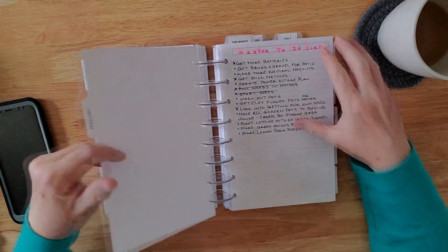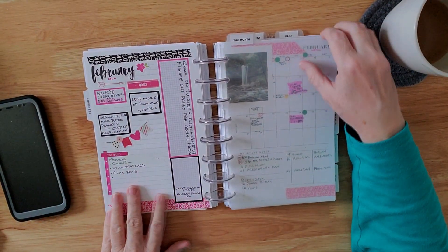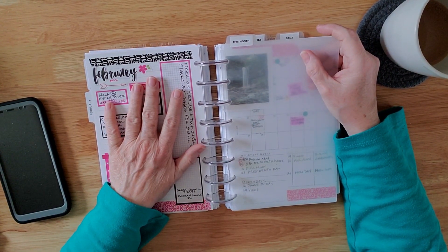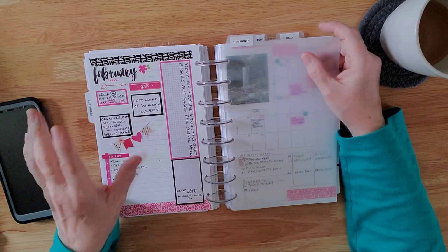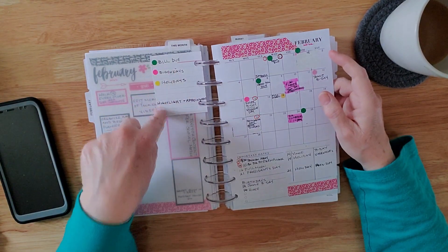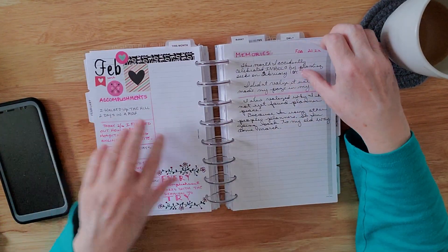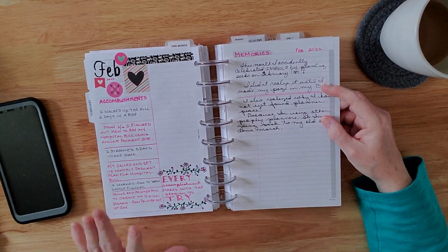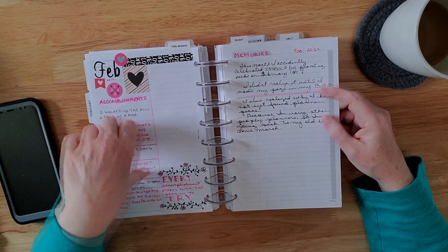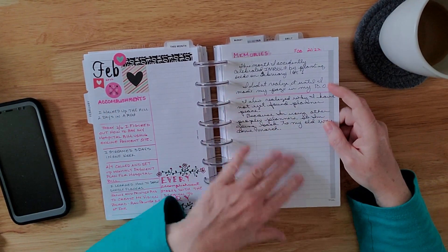First of all, we still have our February and our master to-do list up front. We still have our page that tells us what's going on this month. We have our monthly view, and that tells me what the little dots are for. And then we have our accomplishments — it's a new addition — and our memories page so I remember what important stuff happened this month.